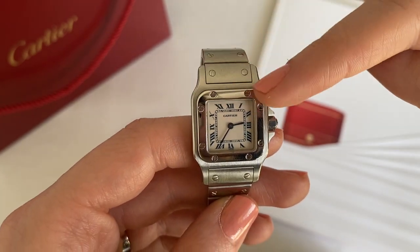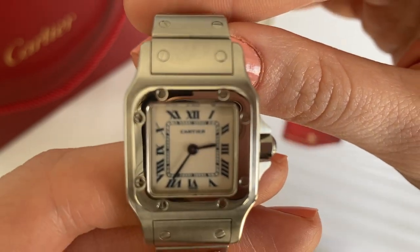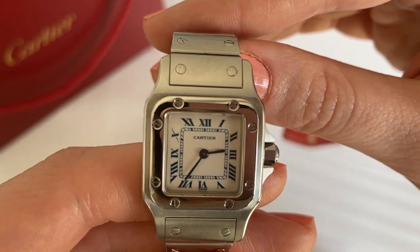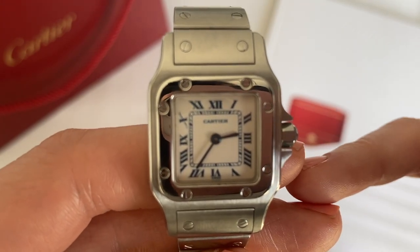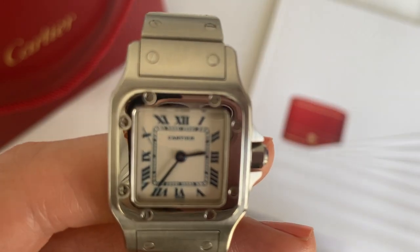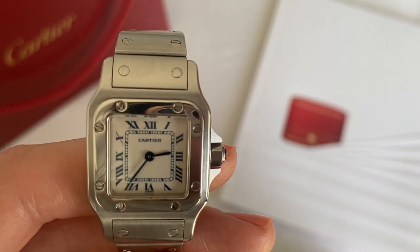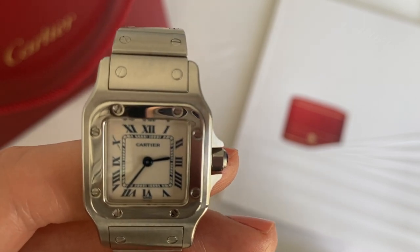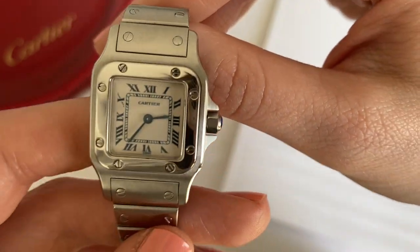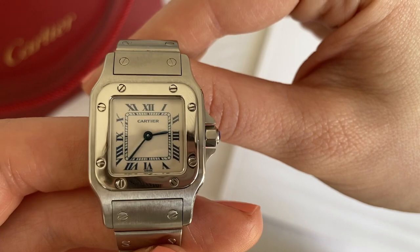As you can see, the bezel is square in shape and there are little screws that hold it in place. I love the screw detailing on this watch — it's my favorite part, actually. The indices or numbers inside are Roman numerals, and they are in blue — although they look kind of black, it's more like a dark navy color. It does have those iconic blue hands; the blue color isn't really picking up on camera, but they are a dark blue.